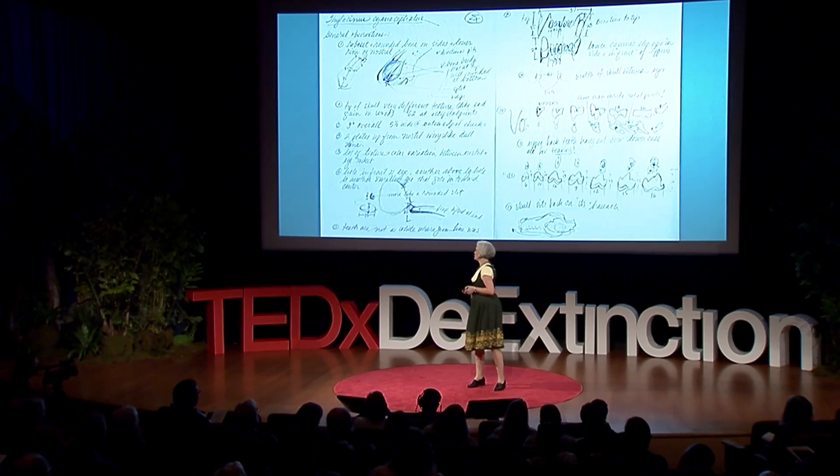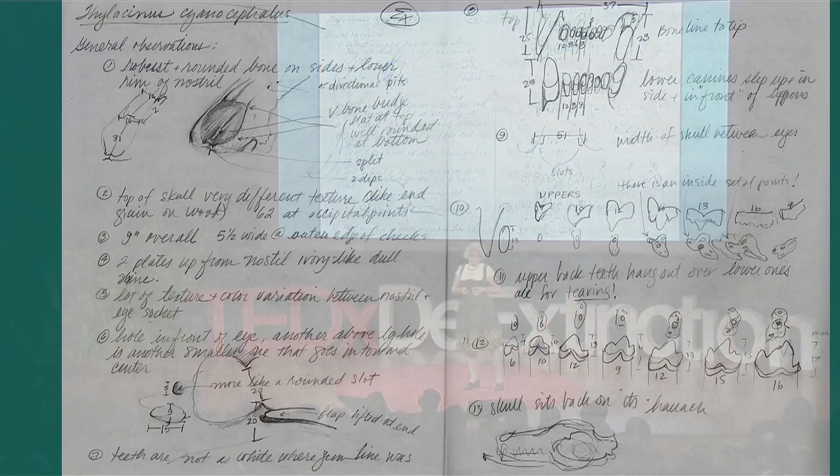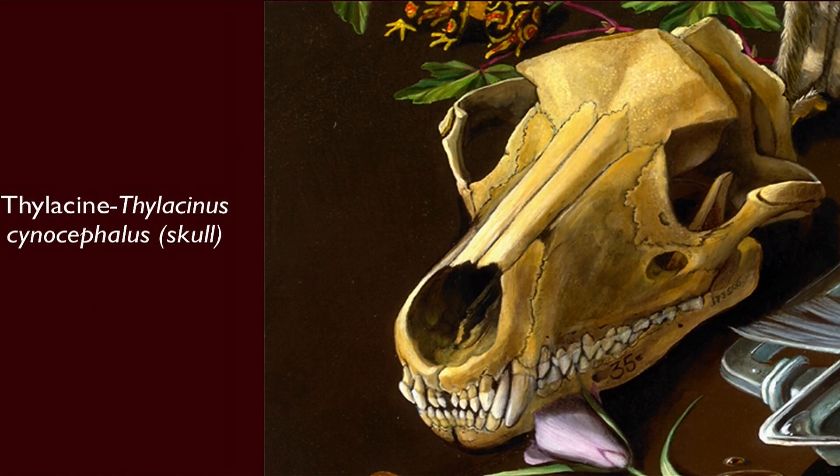The thylacine is probably the most maligned and misunderstood species of this whole group of extinct biota. They were thought to be horrible sheep killers, and the government of Tasmania was still offering a bounty after the creature was already gone.